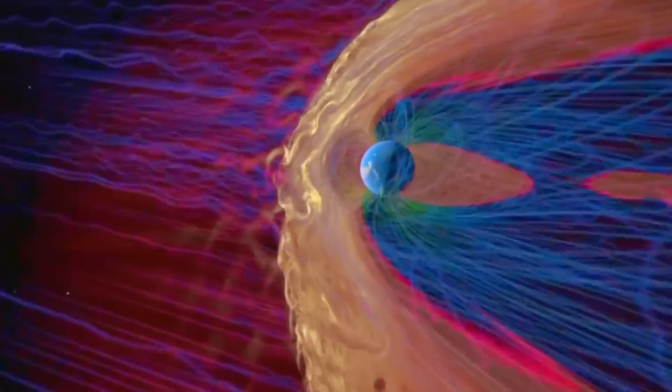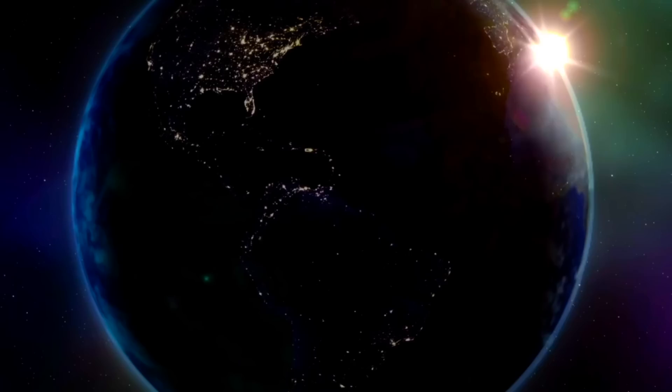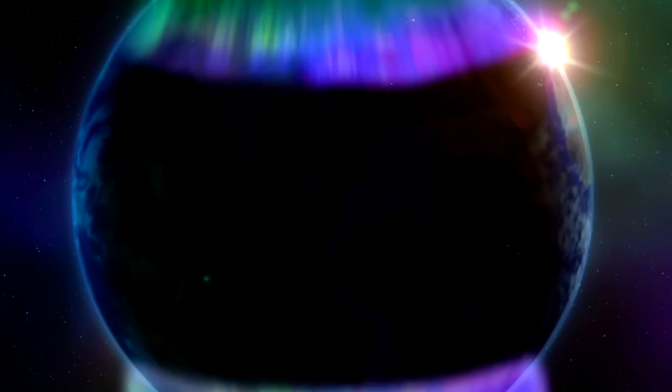The third way is by electrical induction. These particle events cause induced geomagnetic current, which is best known in space weather as being a threat to the power grids, but also all electric current gives off heat — and so that makes three.